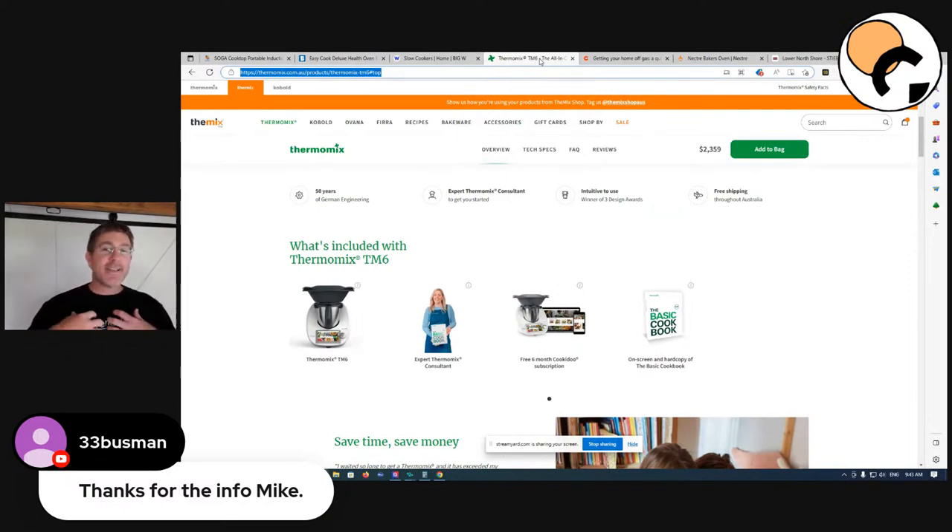Next up are Thermomixes - these are a bit controversial but I'm a big fan. A lot of wives try to talk their partners into buying one, but in my household I was the one convincing my wife because they're amazing from an energy efficiency point of view. A slow cook is 1.6 kilowatt hours, but with a Thermomix the rough energy consumption is about 200 watt hours to cook a meal. Most Thermomix meals you can do in about 20 minutes, and the most energy we've used is about 400 watt hours.